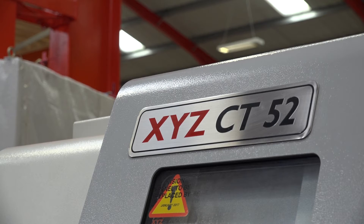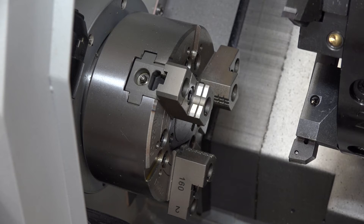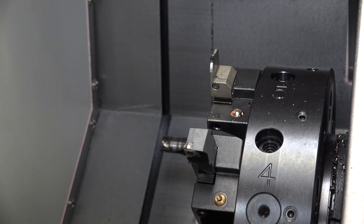The capabilities and capacity of the machine: it's got a 400 millimetre swing with a 220 millimetre turning diameter, and as the name denotes it's got a 52 millimetre bar capacity.